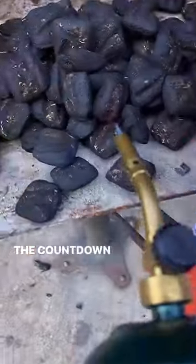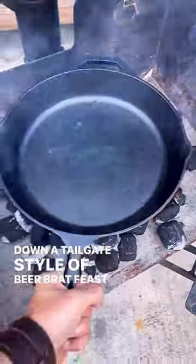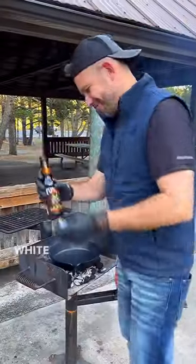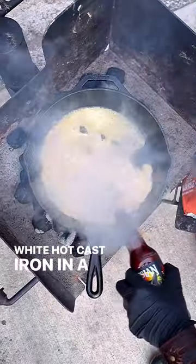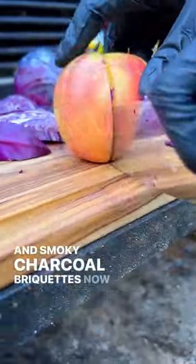Yo, what's good? The countdown to Super Bowl is on and we're out here throwing down a tailgate style beer brat feast all over live fire, white hot cast iron, and a smoldering inferno of Kingsford's bold and smoky charcoal briquettes.